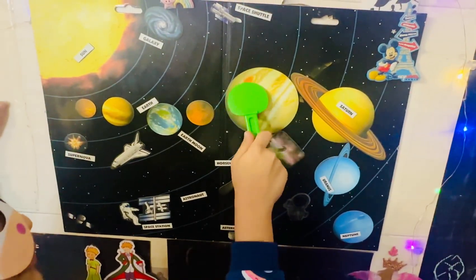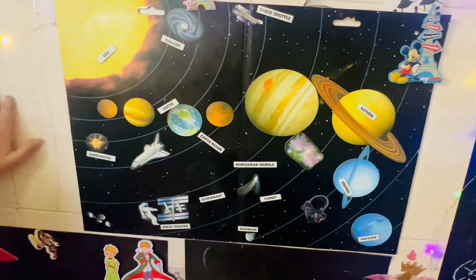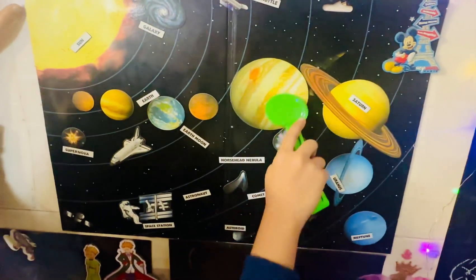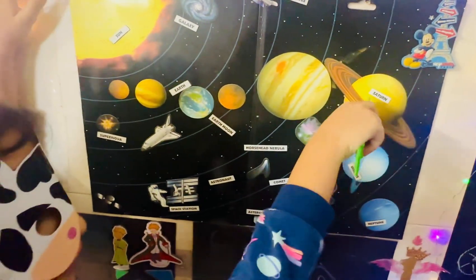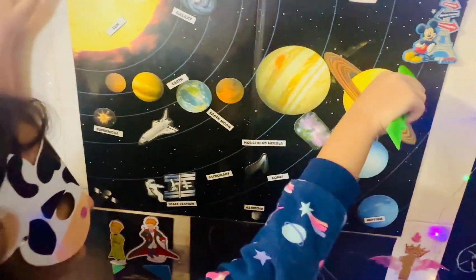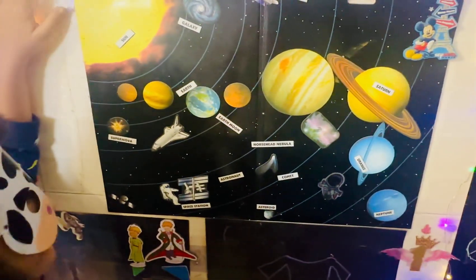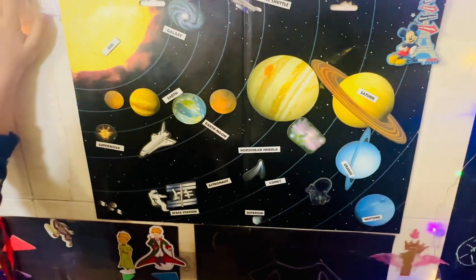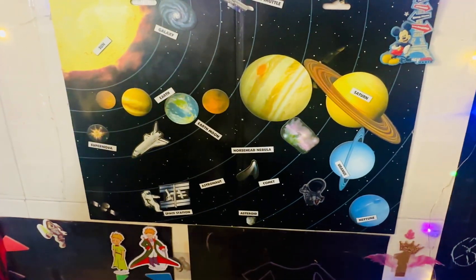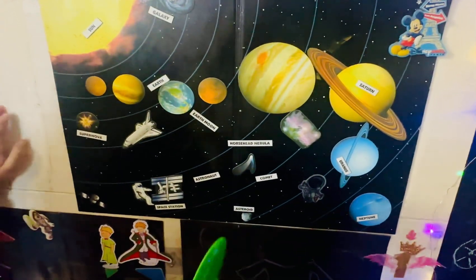And Jupiter is also known for its big red spot. And next we go to Saturn, who has rings. Saturn and her beautiful rings — the rings are made of ice, dust, and one more thing which I don't remember.